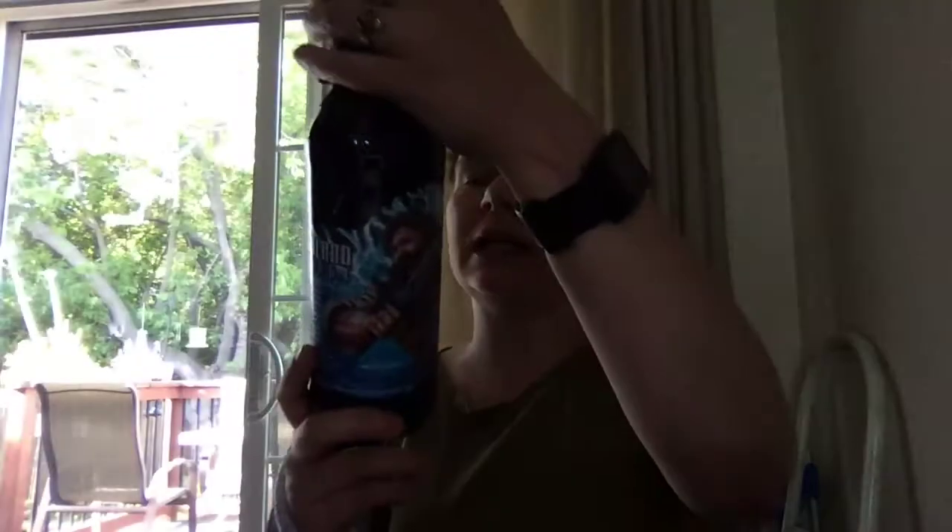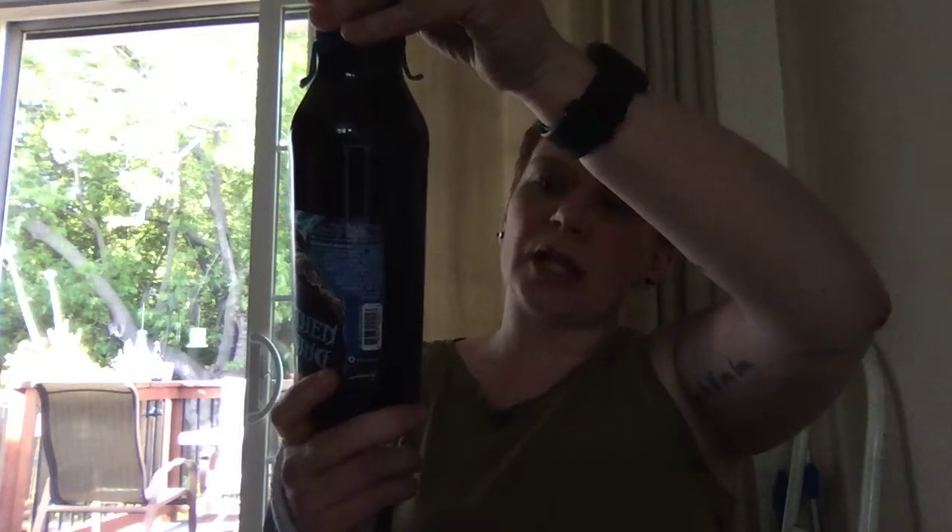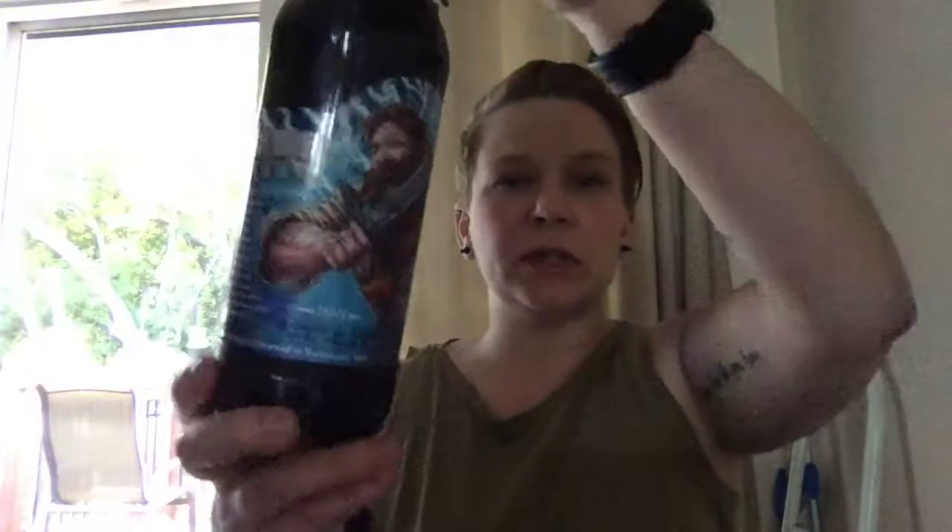Anyway, we're just going to deal with it. So I'm excited about this beer review because I'm going to take a look at Heathen Brewing Highland Charge Wee Heavy Scottish Ale — 10% alcohol by volume, 26 IBUs.